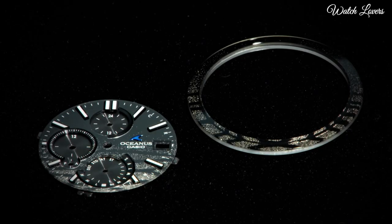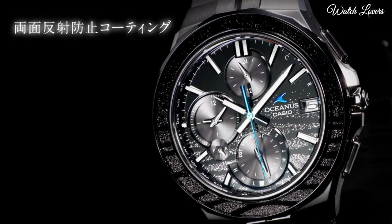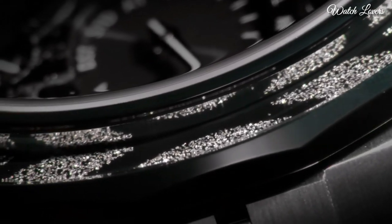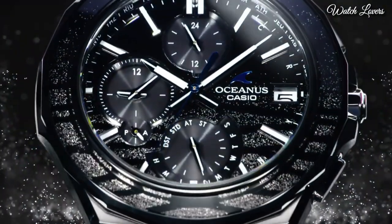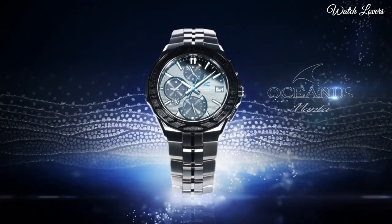The following features are equipped: radio controlled, glowing hands, glowing markers, Bluetooth, world time, perpetual calendar, date, day, chronograph, power reserve indicator, limited edition.